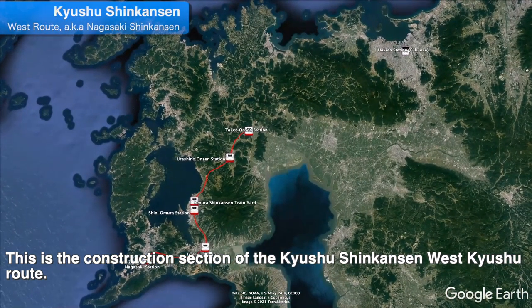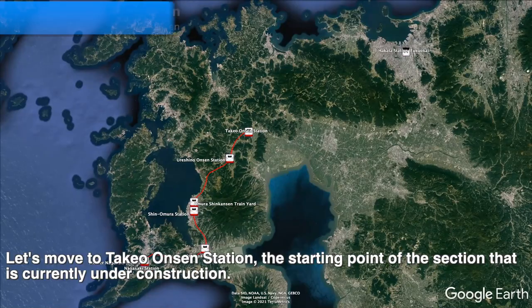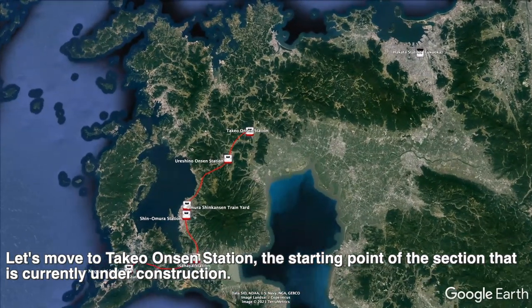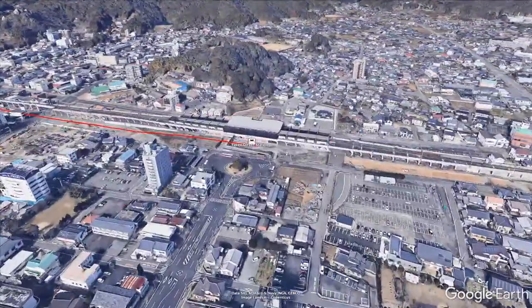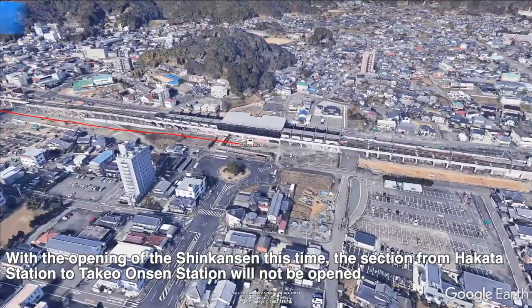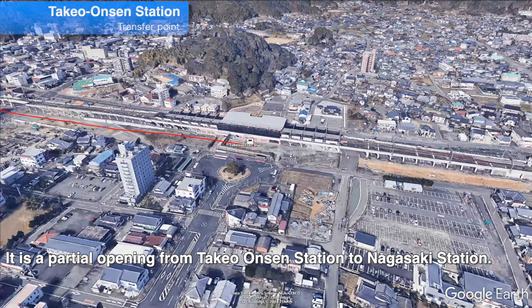This is the construction section of the Kyushu Shinkansen West Kyushu route. Let's move to Takeo Onsen Station, the starting point of the section that is currently under construction. With the opening of the Shinkansen this time, the section from Hakata Station to Takeo Onsen Station will not be opened. It is a partial opening from Takeo Onsen Station to Nagasaki Station.